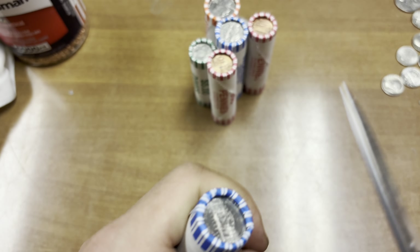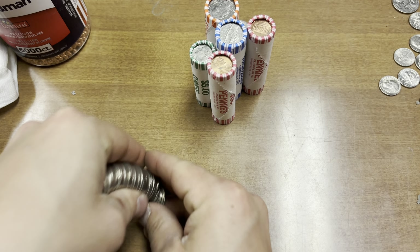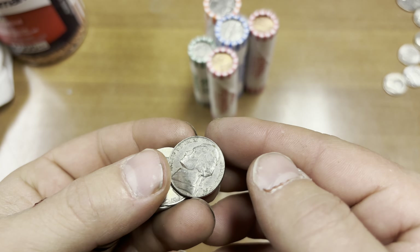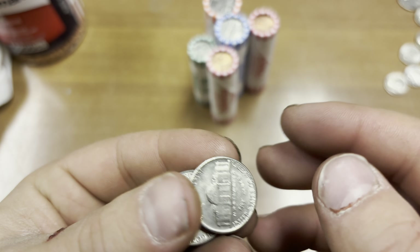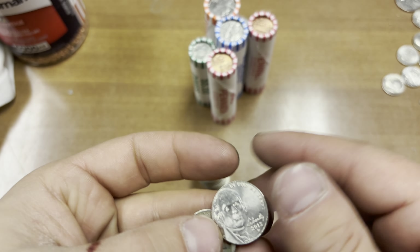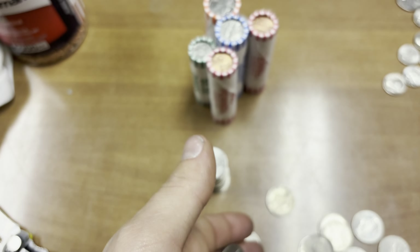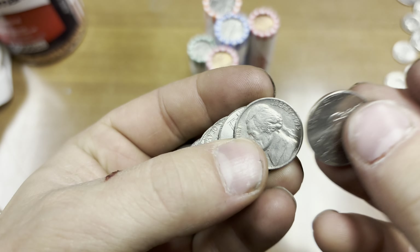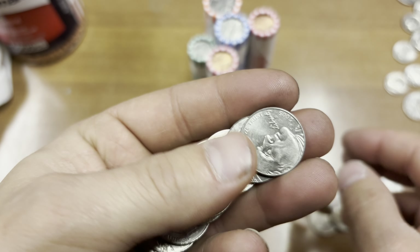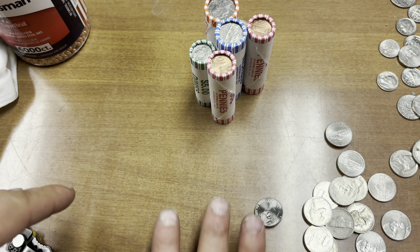Let's try nickels next. Nothing peculiar with any edges. Nothing on that roll.